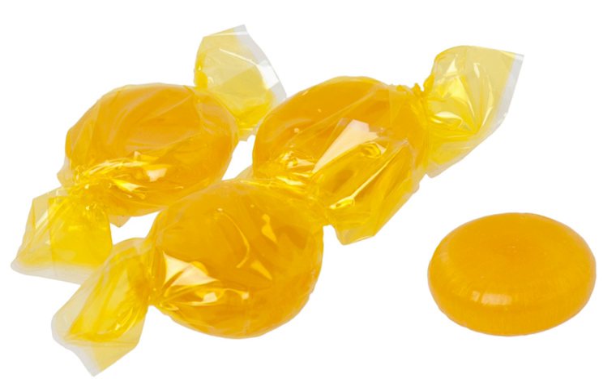Butterscotch is often used as a flavor for items such as dessert sauce, pudding, and biscuits. To that end, it can be bought in "butterscotch chips", made with hydrogenated fat so as to be similar for baking use to chocolate chips. There are also individually wrapped, translucent yellow hard candies with an artificial butterscotch flavor, which is dissimilar to actual butterscotch.